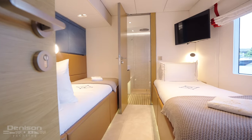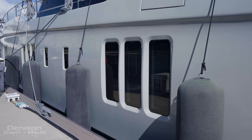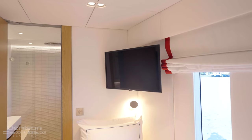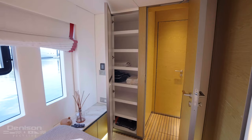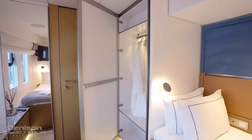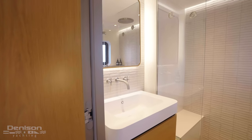Walking forward, we're going to enter into the guest cabin that has split single berths. Again, triple large port lights allow natural light to pour into this space. There's a large LG flat-screen TV, all built-in storage, and storage underneath the berths as well. You walk into a very large head with separate shower stall and rain shower head.